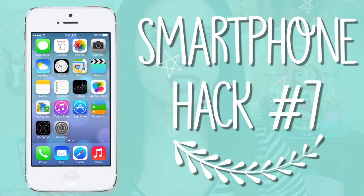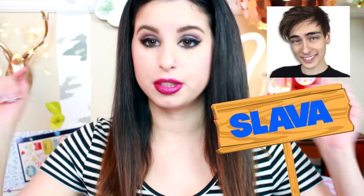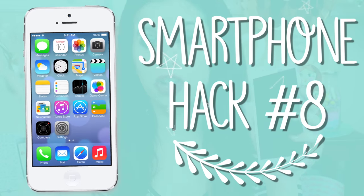This next hack was actually an app recommended to me by my best friend Slava — I'll link his channel below. It's called Steps. If you want to know how many steps you take in a day and track how active you are, you put in your information like how much you weigh, your height, your age, your sex, and you can also track your calories and all sorts of things.